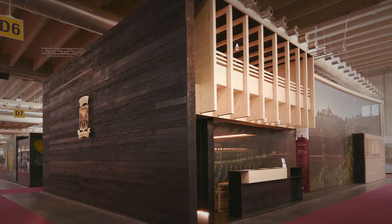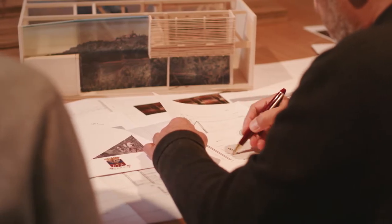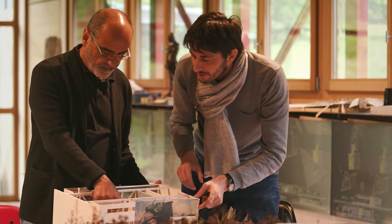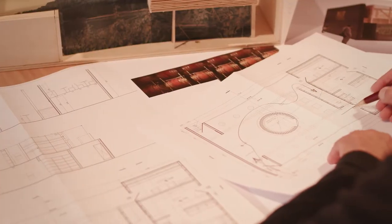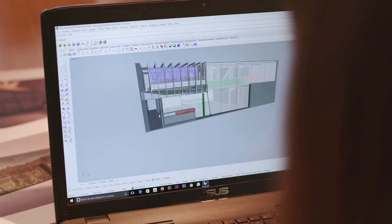L'incarico per lo stand Banfi al Vinitaly è arrivato assolutamente inaspettato nel nostro studio. Abbiamo pensato di rivolgersi a uno dei più autorevoli architetti, uno studio di design importante — l'Arcos dell'architetto Milesi — per uno stand che rappresentasse i valori identitari dell'azienda: la ricerca, l'essere sempre un passo avanti, e anche rappresentare l'ospitalità, l'apertura, la condivisione.